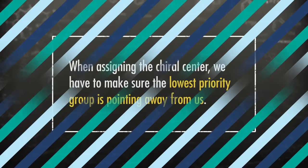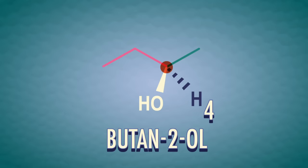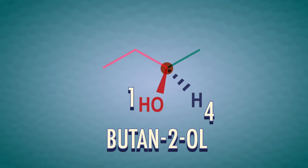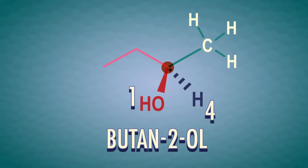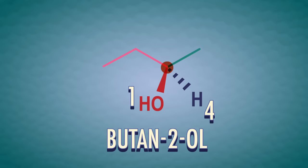When assigning the chiral center, we have to make sure the lowest priority group is pointing away from us, because that's the rule for consistency. Otherwise the naming will get messed up. The hydrogen is pointing away from us because there's a dashed wedge. Next, the highest priority group has the element with the highest atomic number. In this case, the alcohol group has the highest priority because oxygen's atomic number is 8, so we label that as 1. Then we have to prioritize the middle groups — the methyl and the ethyl. To do this, we'll look at the atoms attached to the first carbons away from the chiral center.